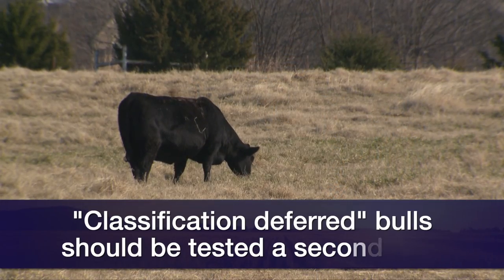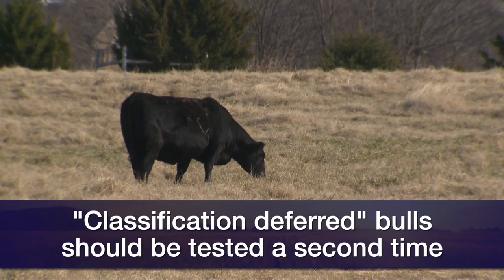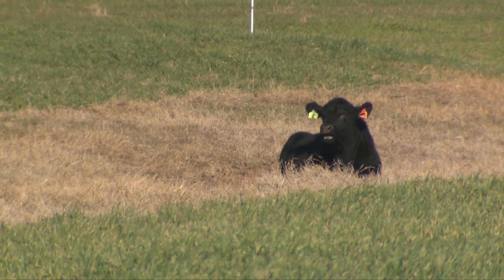All those components should pass before the bull is given a satisfactory report on the breeding soundness exam. If the bull does not meet the minimum standards at any one of those four levels, they'll likely classify him as deferred, meaning he needs to be brought back in three to four weeks to be checked again.